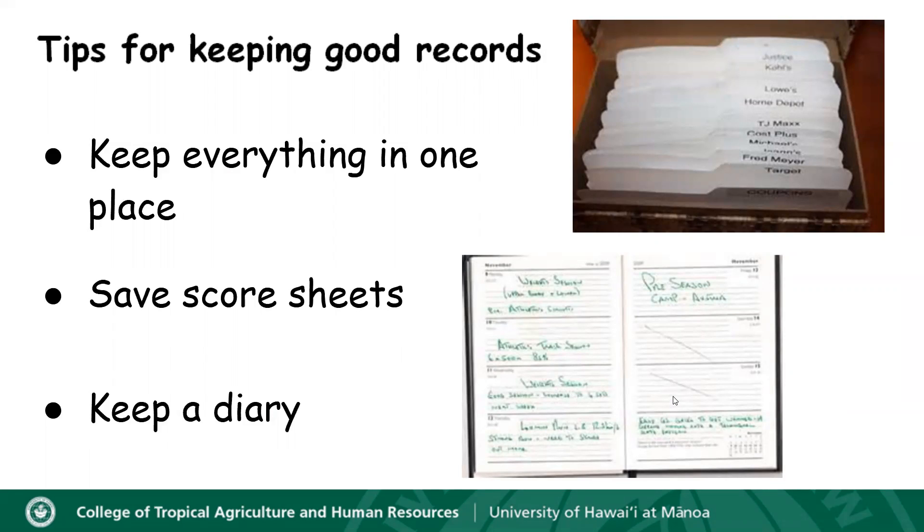It's also a good idea for members to save their score sheets each year after their record book has been evaluated, because these score sheets contain special information that will be helpful to show you how you've grown in your project and where you need to improve for the next year. You'll also want to keep a diary or journal of records of meetings, activities, special events, trips, and any purchases that you might have made.